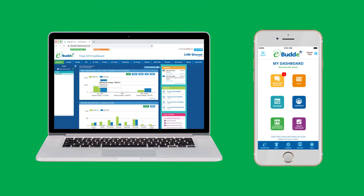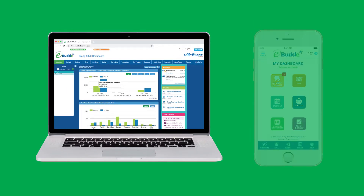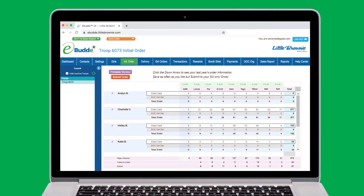After girls have completed their initial orders, place your cookie order through eBuddy, either using the desktop system or app. Remember, you can place your initial order only once, so make sure it's complete before submitting.